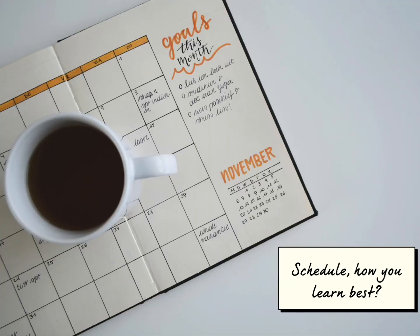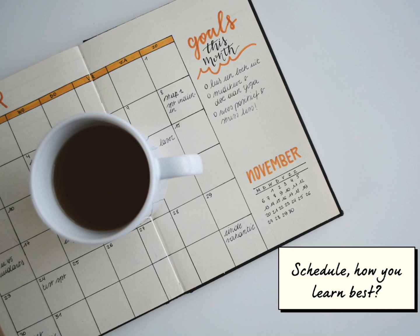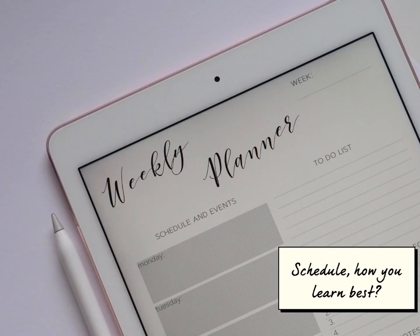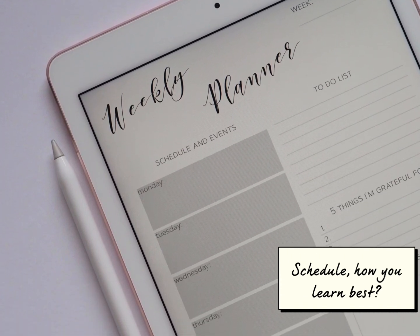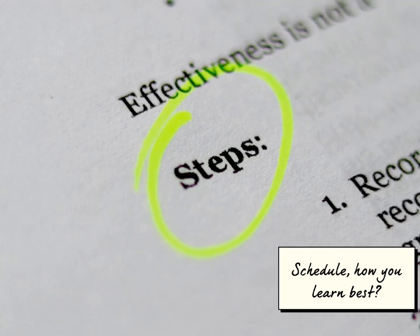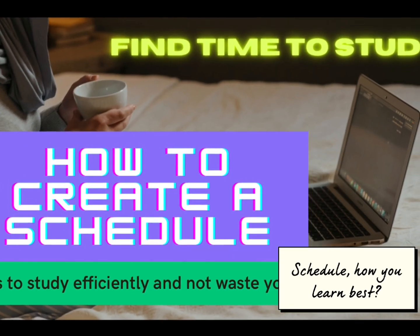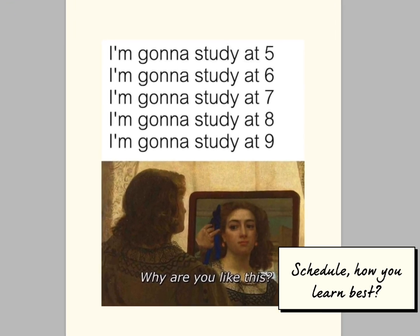Tip number two: How are you organizing yourself and studying? For this I'm going to give you several steps. A: Create a study schedule and stick to it — this will help you find the time to study. I made a specific video where I show you how to do this step by step, so click on the card on top of this video to see it.